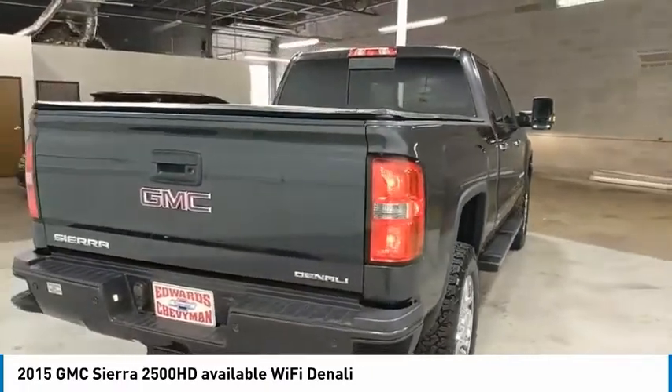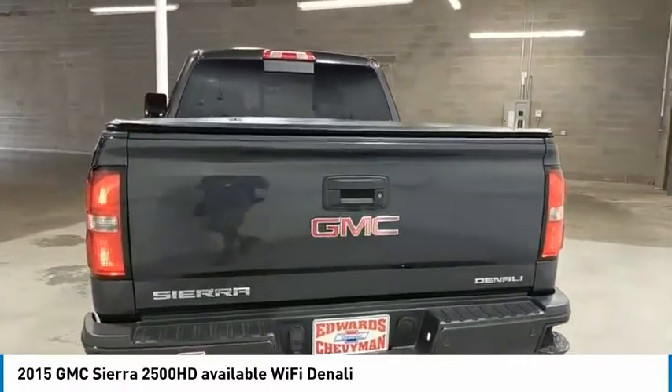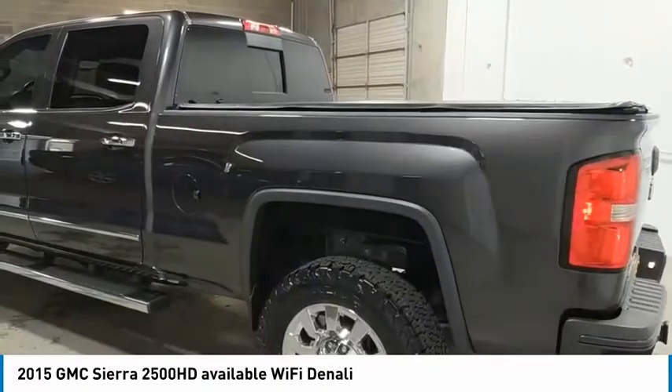Towing package, bed liner, aluminum wheels, heated side mirrors, traction control, daytime running lights, remote keyless entry, fog lights, engine block heater, mirror memory.